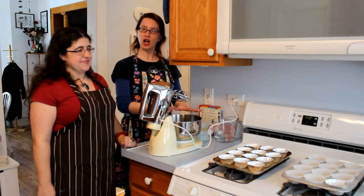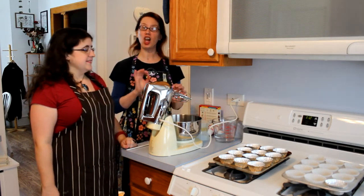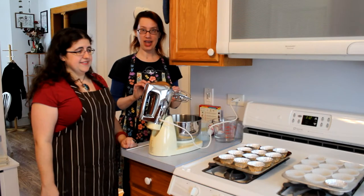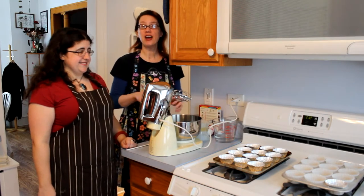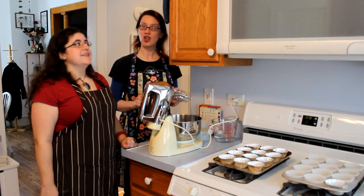We decided it should be called Cupcake Roulette because the object of this game is to bake a lot of random things into cupcakes, mix them up, pick them at random for the other person to eat, and see what happens. So let's go!